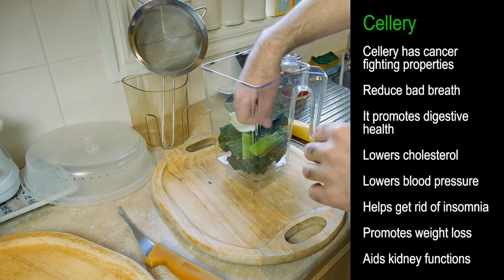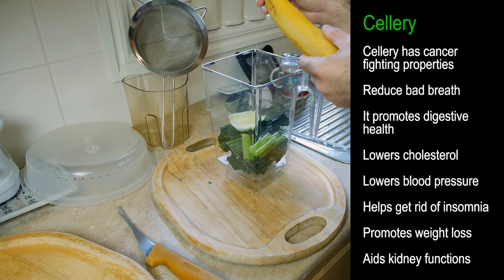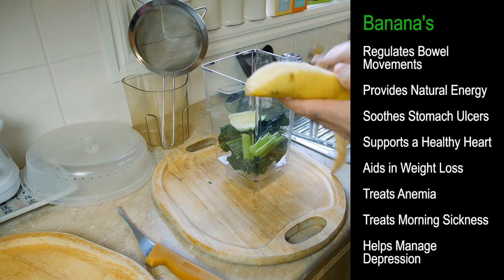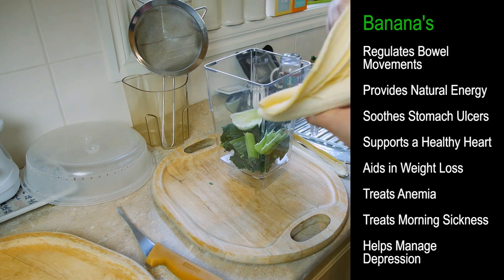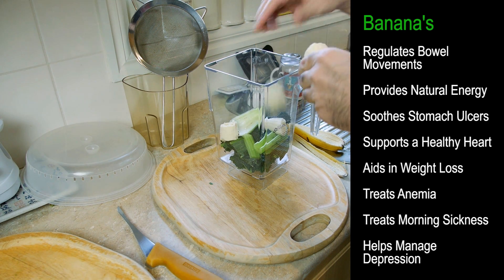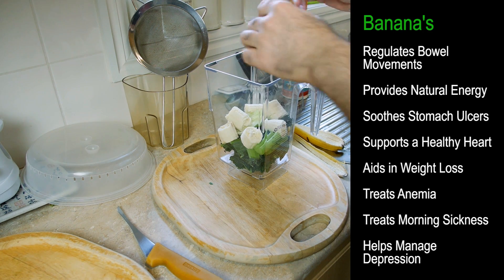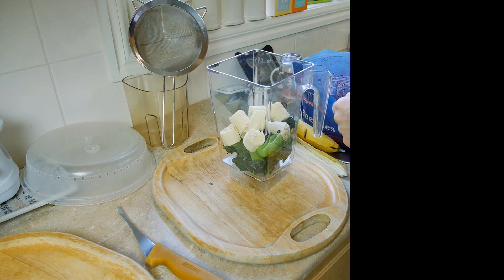These are all pre-washed, by the way — I've already done the washing of the vegetables. Next we'd like to add a single banana. Let's put that in. Bananas are also very good for you; they also make it nice and thick, sort of like a smoothie.